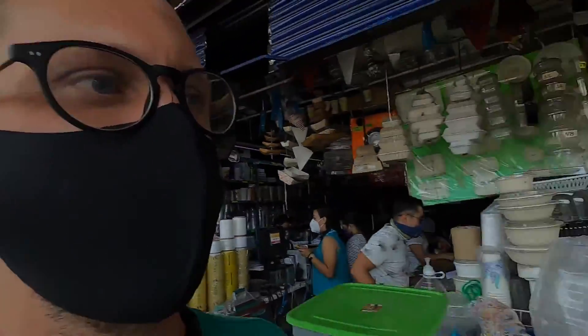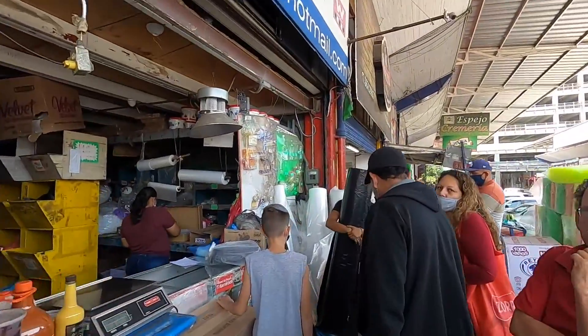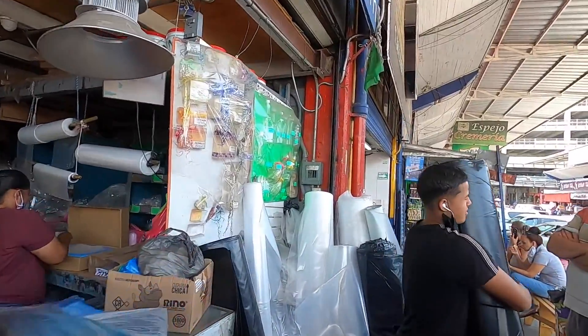It just goes on for blocks and blocks — it's a huge center where all the food comes in. Some of it's still closed because of the health crisis, which is actually why this is my first time visiting. But a lot is still open, and a good part is I can find parking pretty easily. Let's keep going and see what else there is at the central market.